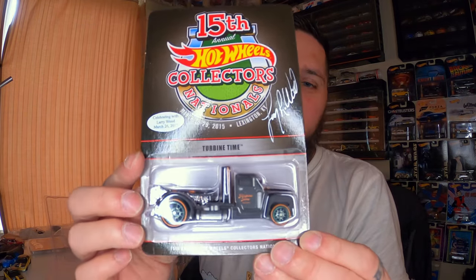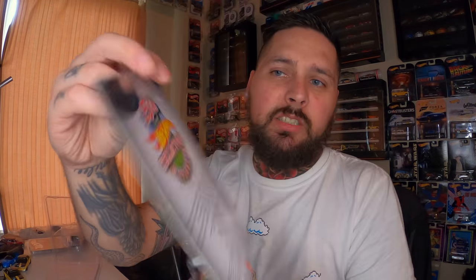Everything I have here I purchased in 2019. I didn't have one single RLC car in 2018. I don't know if you classify this one as an RLC car, just because it was a dinner car — it's numbered, there was 1,500 of them. This is the Turbine Time, and it is signed by Larry Wood as well. My buddy was selling it and I thought, why not? I'll buy it. But my battery is dying so I'm gonna try and get this done quick.